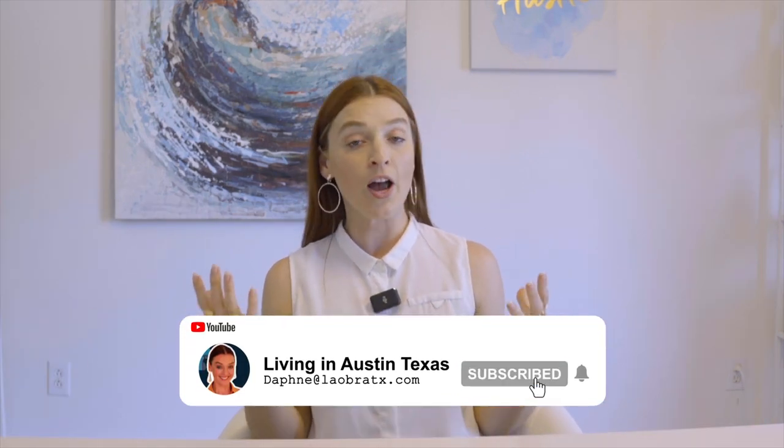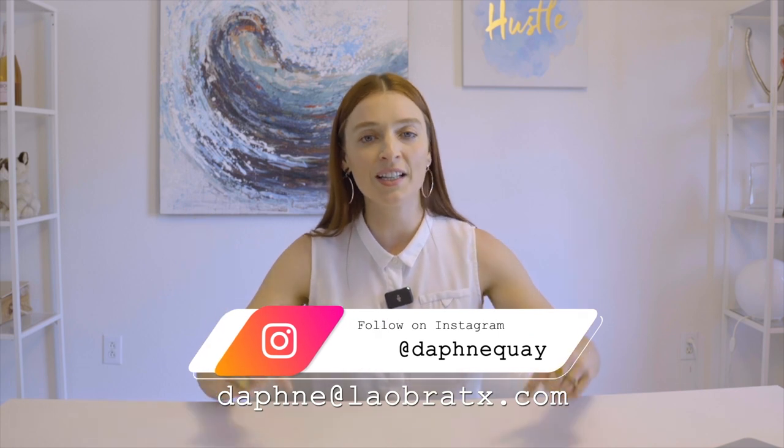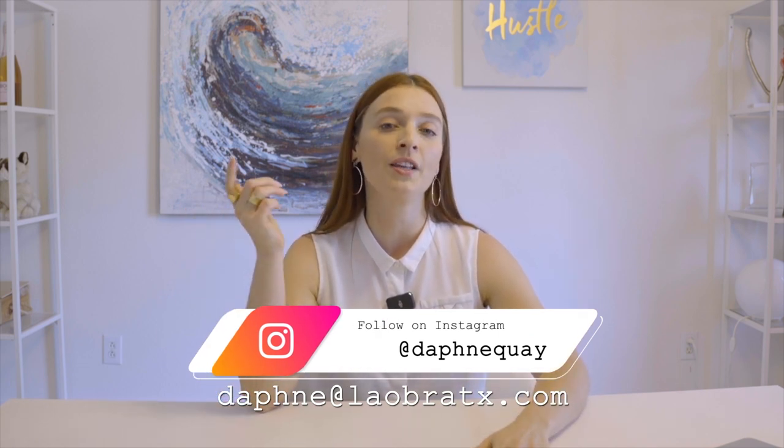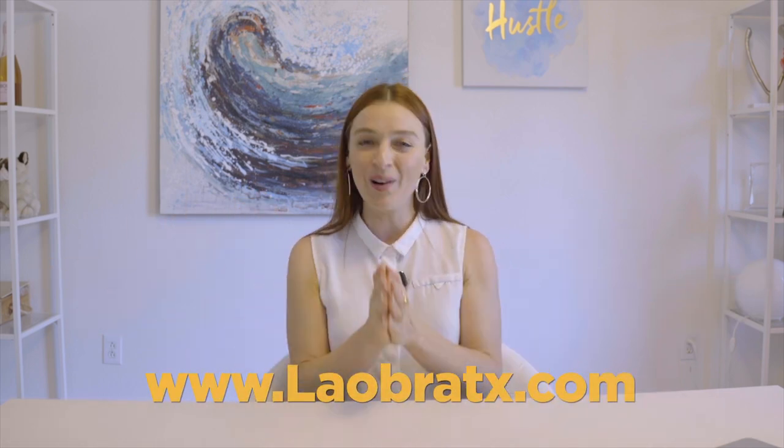That's all the information I have about Cedar Park — I hope you got some really good nuggets. If you're thinking about buying or selling a home in the Austin area, you can always contact me and set up a one-on-one Zoom call directly with me by following the link in the description. I'm Daphne Quay, your boss lady realtor. Till next time!